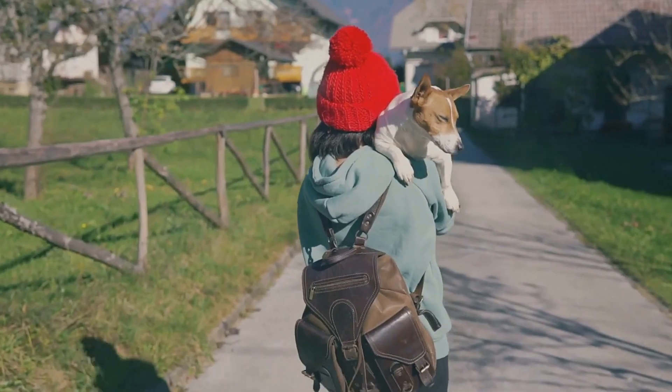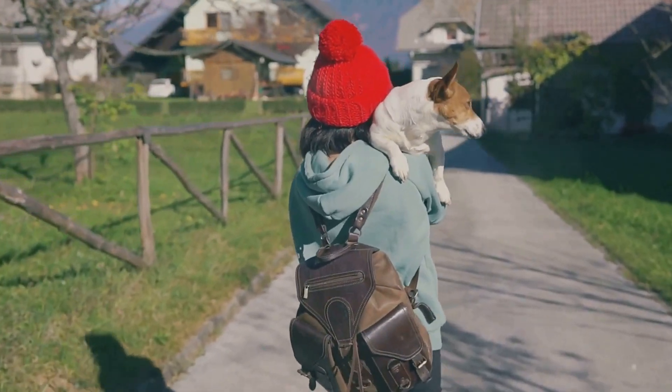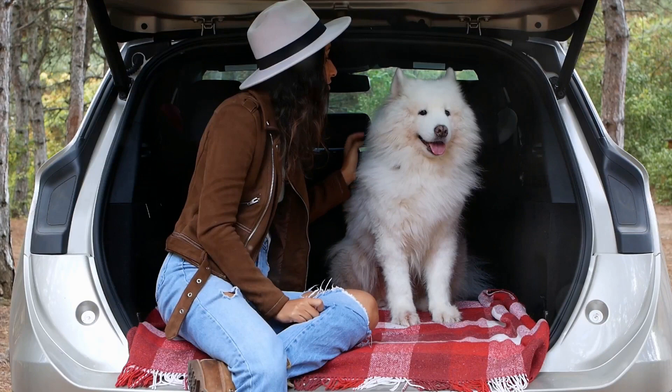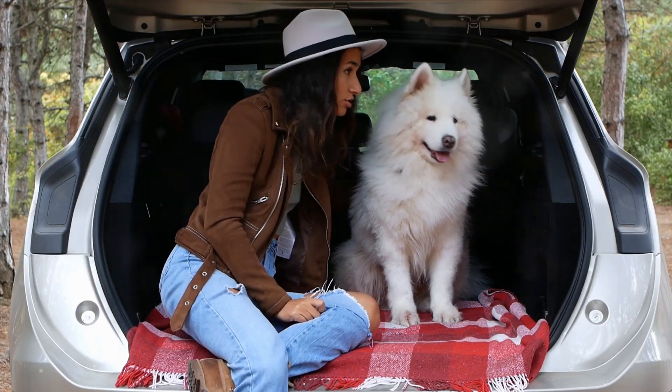From five-star pet-friendly accommodations to first-class flights and designer travel accessories, the options are endless. It's all about giving our pets the pampering they deserve, even when we're on the move. And in this video, we're going to explore exactly how to do that.